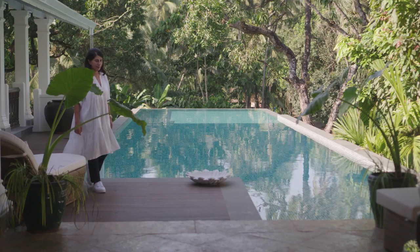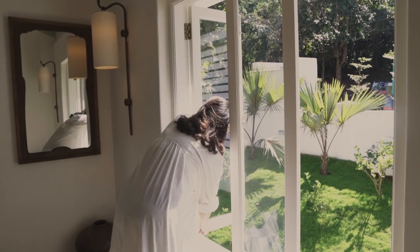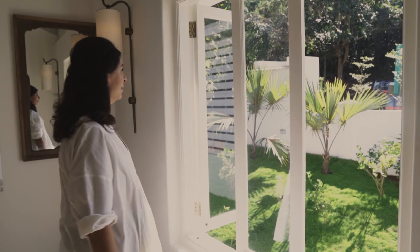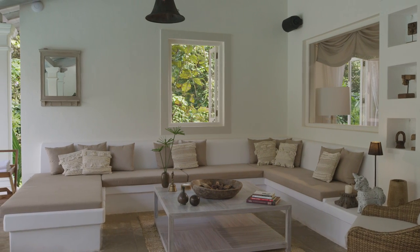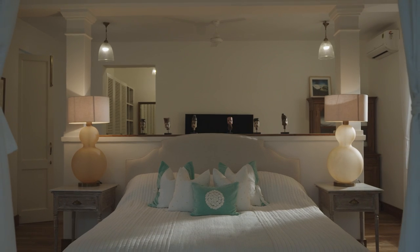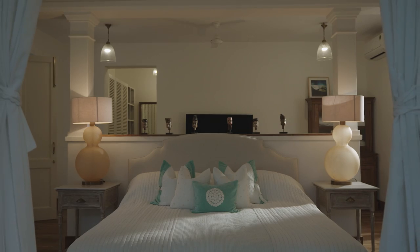The weather conditions here are very tropical and fairly unkind, so it's important for us to create deep verandas with overhangs. I've enjoyed living here and studying the Goa weather conditions. I think of myself as a little bit of a weatherman — I wake up in the morning and wonder if it's a good day to go to the beach.